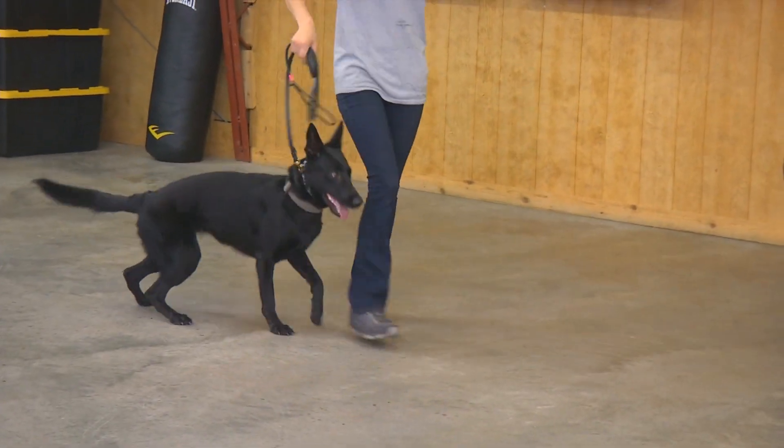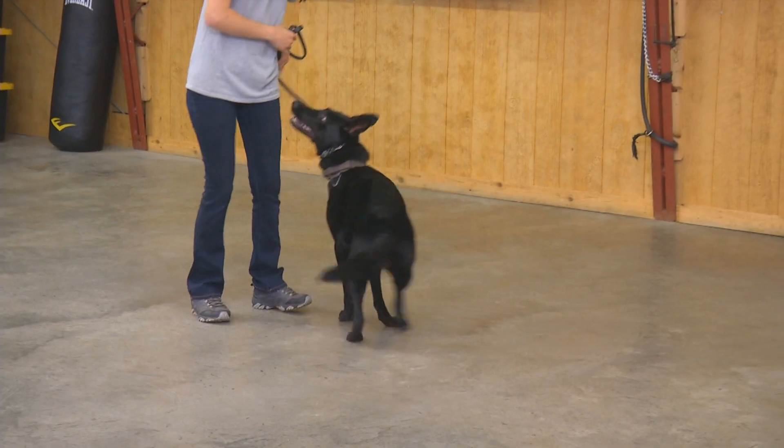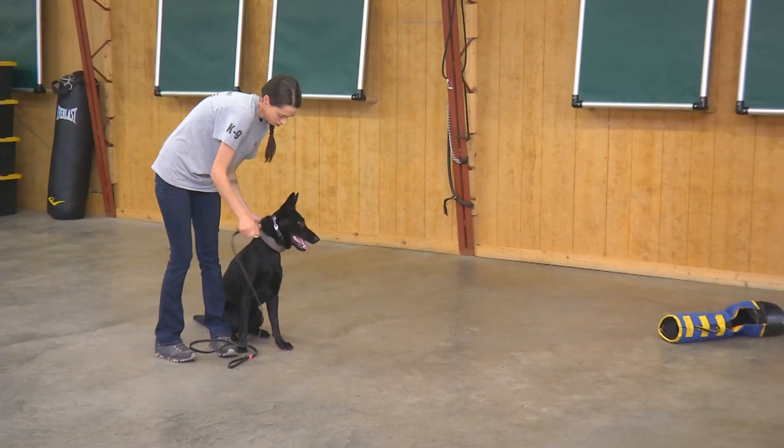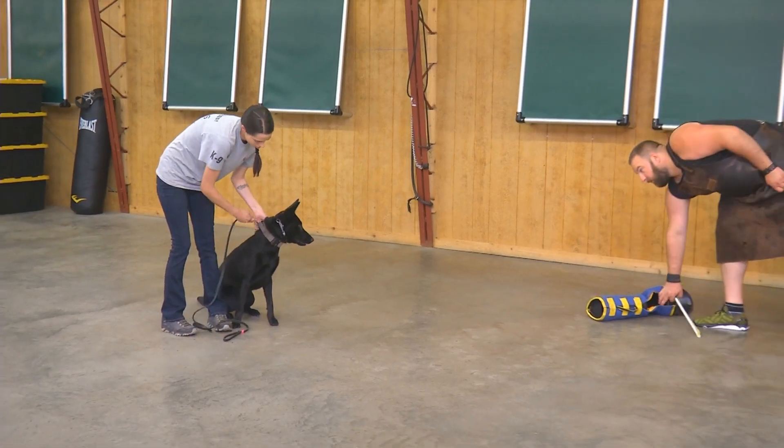Turn to face me. Put her on her flat collar for me there, Whitney. Whitney and I are going to show you a little bit of the power to go along with that nice, good, calm heeling she had.